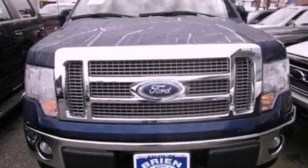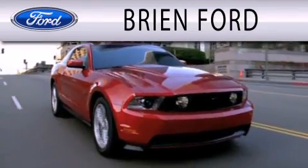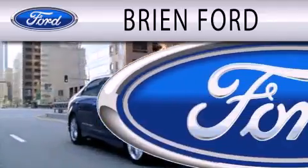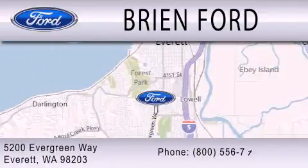Contact us today and schedule your opportunity to see this vehicle in person. Brian Ford is dedicated to doing everything possible to ensure that the experience you have in selecting your next vehicle is as pleasant as possible. We are located at 5200 Evergreen Way in Everett.